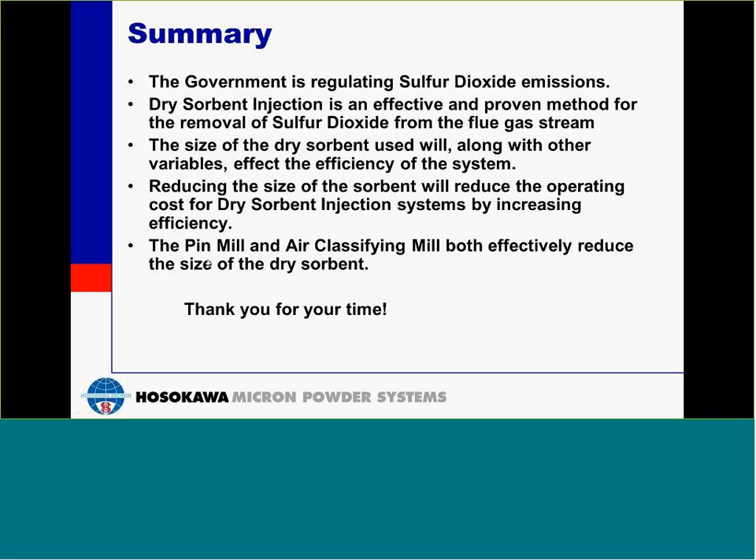In order of magnitude, what is the cost differential between the two mills for a similar throughput? Considering an air classifying mill versus a pin mill, the ACM can be up to almost twice the cost of the pin mill for a similar throughput.